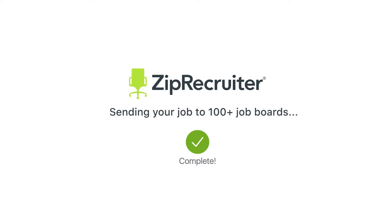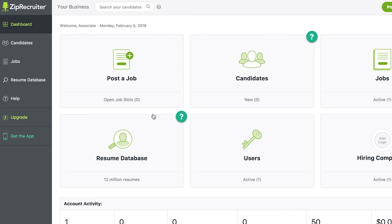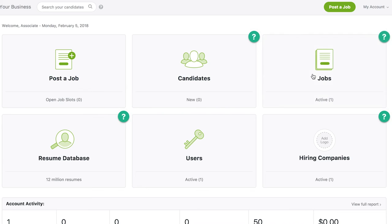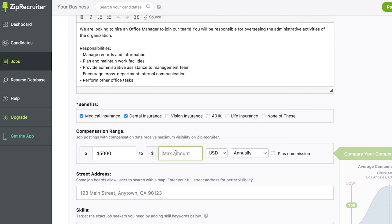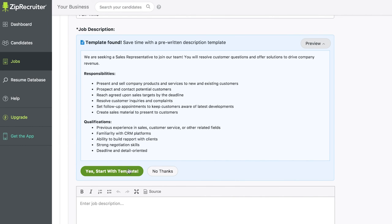ZipRecruiter's powerful technology finds the best matches for your job and invites them to apply. After you've posted your first job, you can use the candidate dashboard to modify your job posting, add salary information, or create a new job post using one of ZipRecruiter's templates.